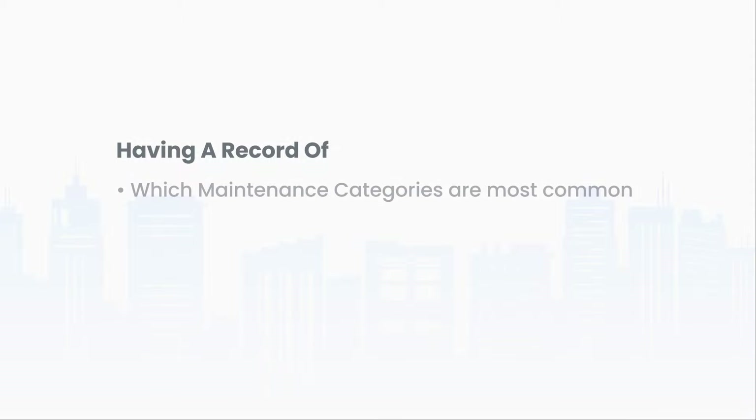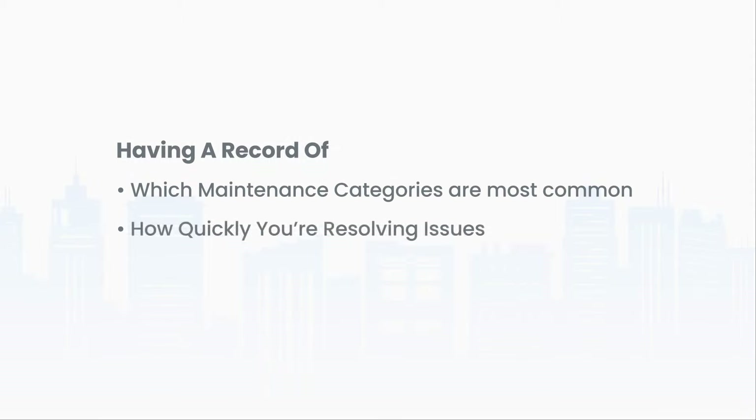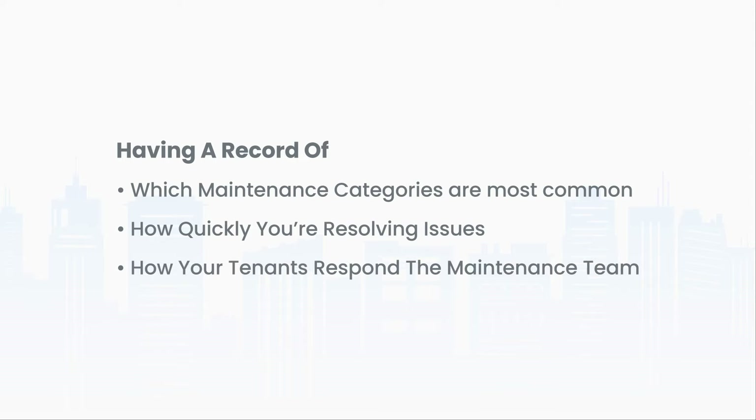Being able to have a record of which maintenance categories are most common, how quickly you're resolving issues, and how your tenants are responding to your maintenance team can help you more efficiently and effectively handle any maintenance ticket a tenant might throw your way. We hope this video helps you feel more confident on what to look for in a property management software. No matter where you are in your business or on your journey, property management software is sure to save you time and help you earn more money. Thanks for watching and happy renting!